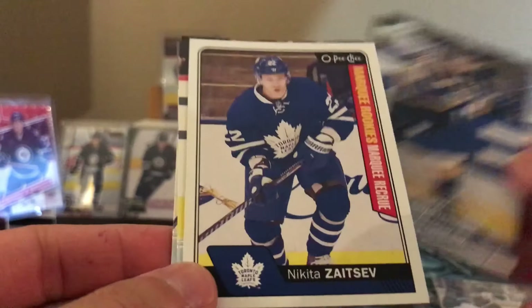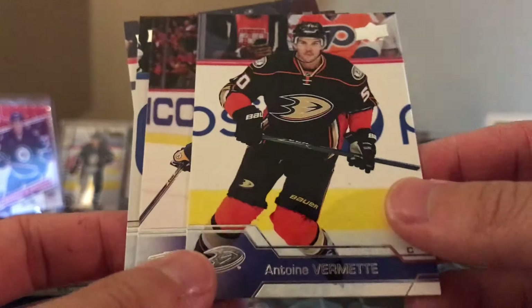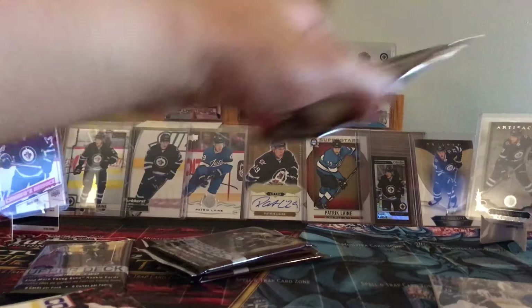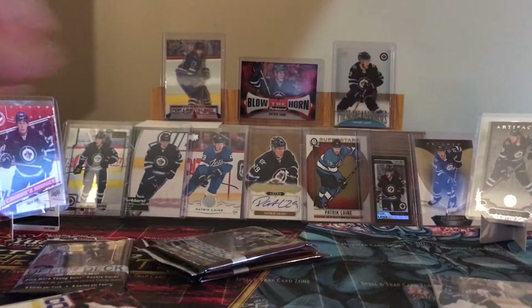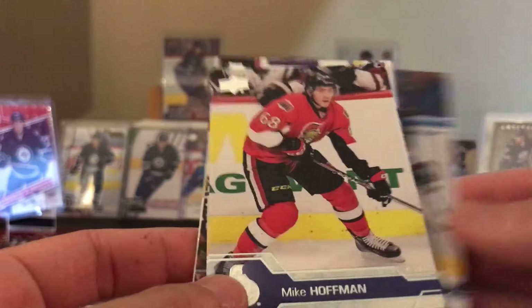Colin Wilson, Kevin Shattenkirk, Nikita Zaitsev - Marky Rookie. Vatanen, I can't pronounce it. Zaitsev - he's with Ottawa now. So what is that, four inserts? Miquel Granlin with Nashville, Thomas Grice, David Perron, Mike Hoffman, Ron Hainsey - base pack.